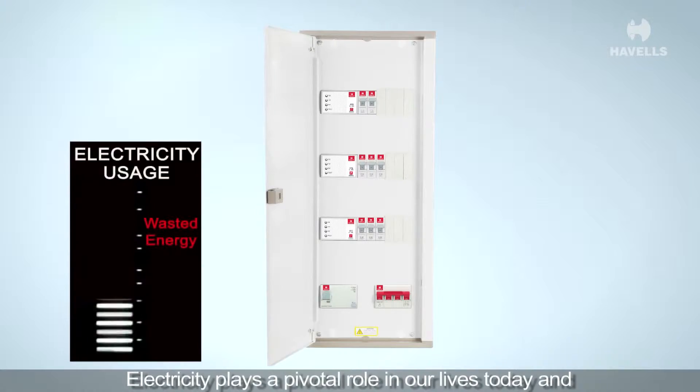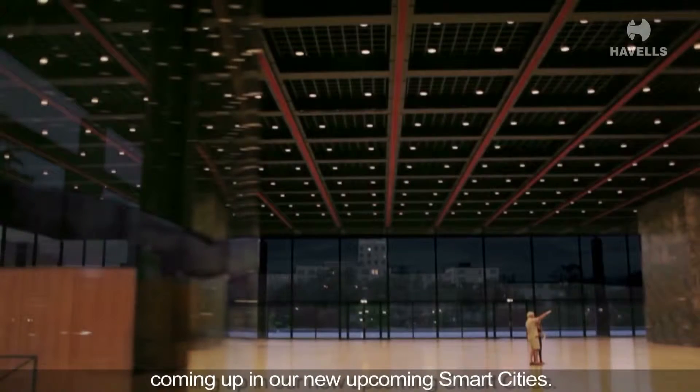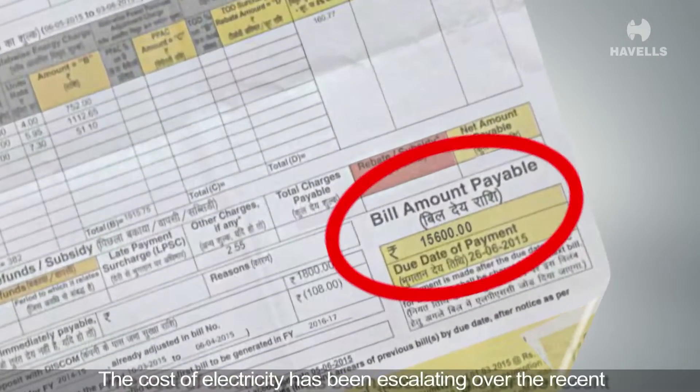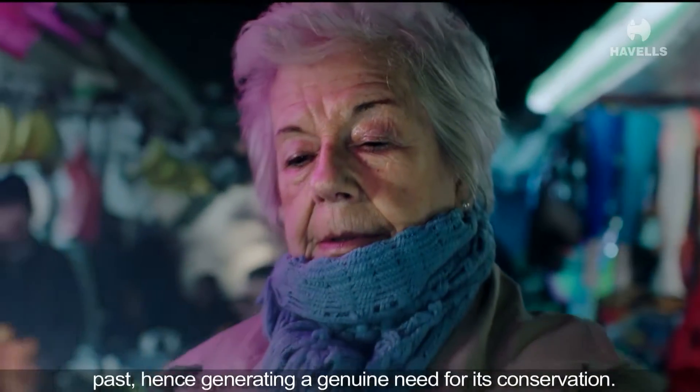Electricity plays a pivotal role in our lives today and its role is destined to intensify in the new smart homes coming up in our upcoming smart city. The cost of electricity has been escalating over the recent past, hence generating a genuine need for its conservation.